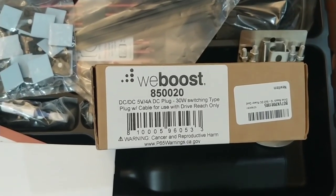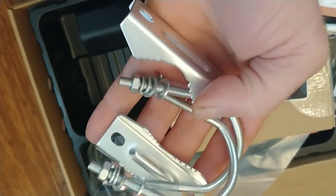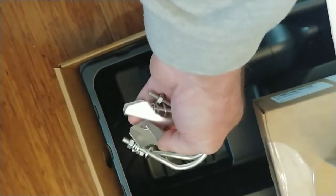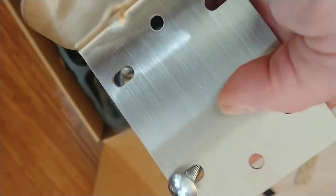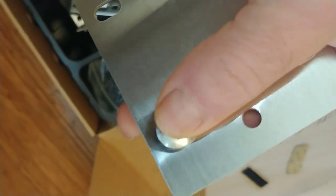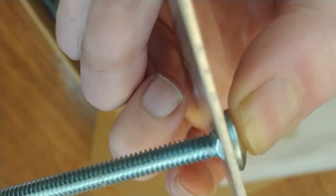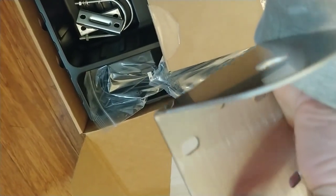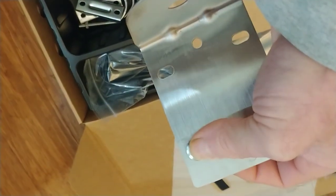I went out to the mailbox and got the weBoost DC-to-DC adapter for this model, so I can run it straight off the 12-volt solar battery bank without using the AC inverter. These are the U-bolts and bracket adapters for mounting to a ladder — I won't be using those. Instead I'm using quarter-inch stove bolts, and it just so happens that without any modification, these fit the brackets perfectly. I'll just drill a hole through the fiberglass, run the bolts through, and brace them on the inside with a block of wood.